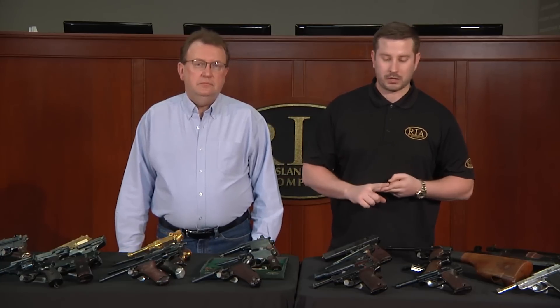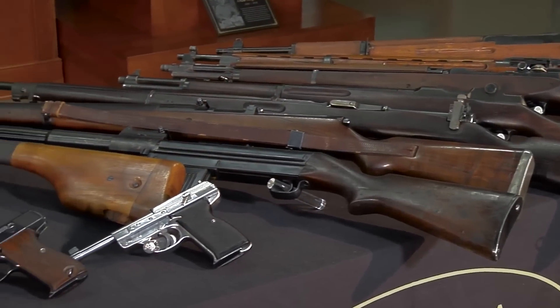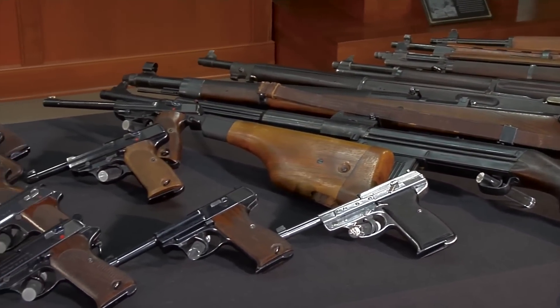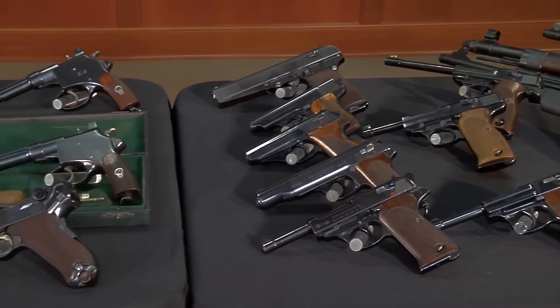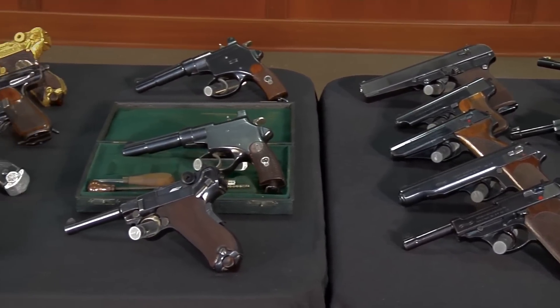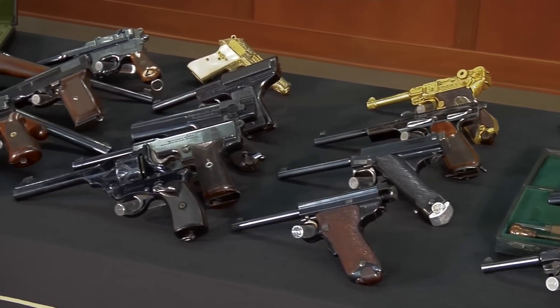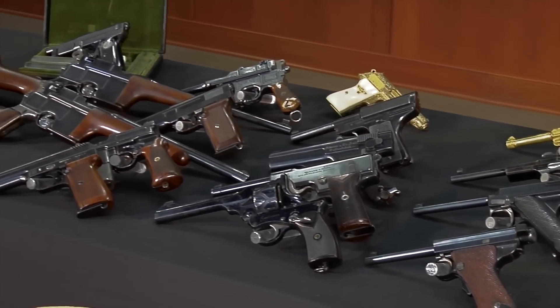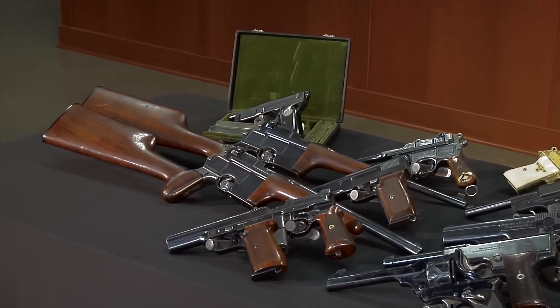There is nothing on this table that is common. It is all in condition. There is no museum selection that you will see in the world that has the depth, the significance, the scope that's displayed here on the tables, but also contained within the collection. This is our opportunity — if you're at home, I would say strap on your seat belts, because we're going to talk about some stuff that one, you've only read about in books, and two, you didn't know existed.